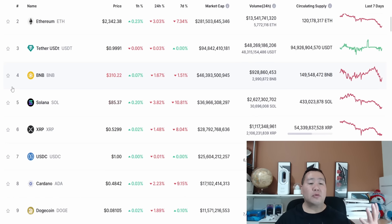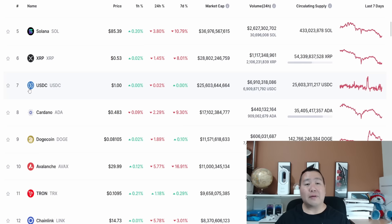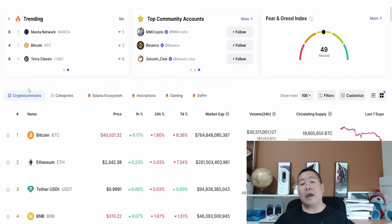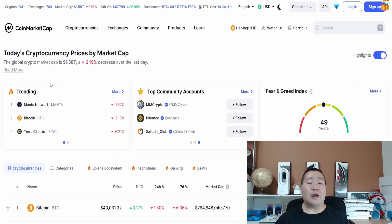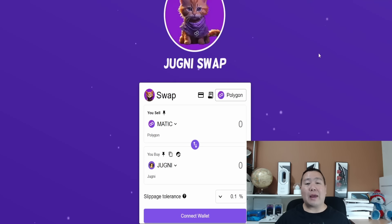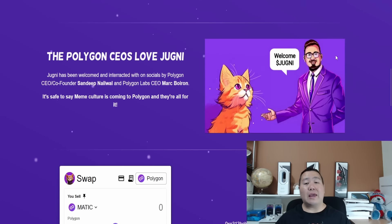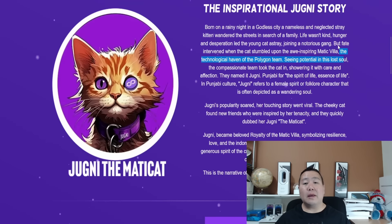Today's cryptocurrency project is on the Polygon Matic blockchain. Polygon Matic is number 15 in the world, a very popular cryptocurrency blockchain with lots of brand new cryptocurrency projects. This one was launched a little while back, and this is the exciting Jugni, the Matic cat. On the website it gives you a nice story overview of the cryptocurrency and how the Polygon CEOs love Jugni.